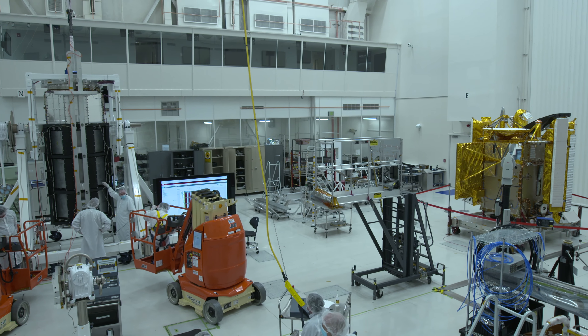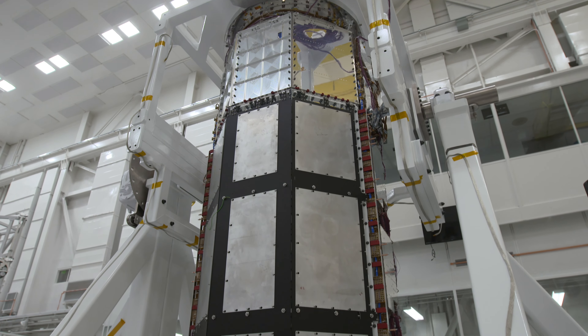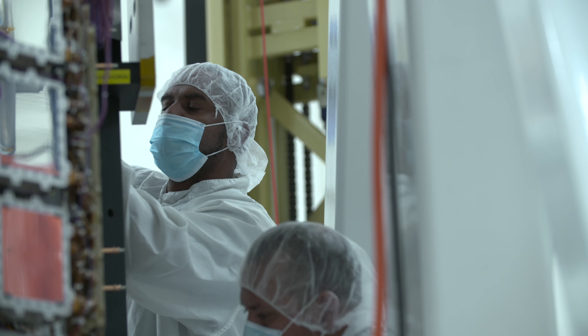In this same facility, we have two major missions — SWOT and also NISAR — that are being developed in parallel.